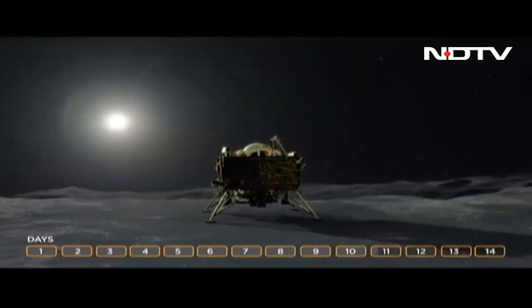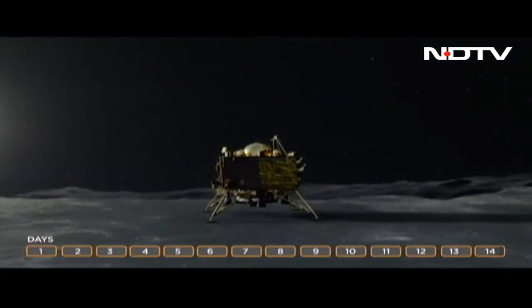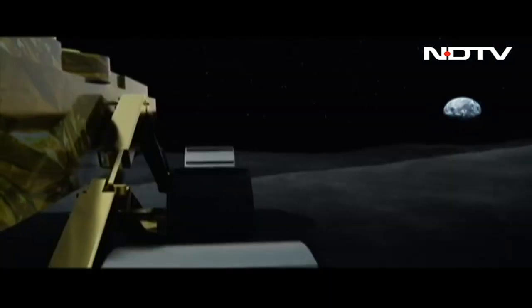An important mission by India in its effort to understand Earth's closest neighbour, the moon. Reporting from New Delhi, Palav Bagla.